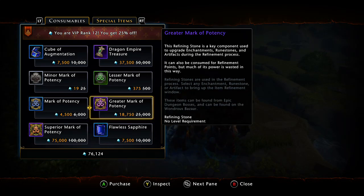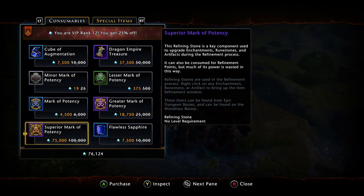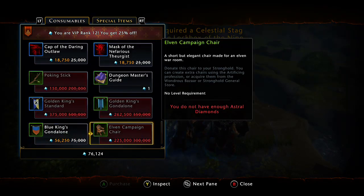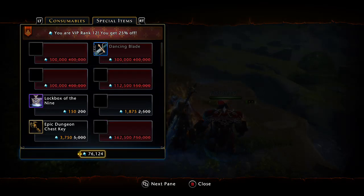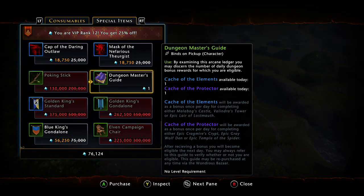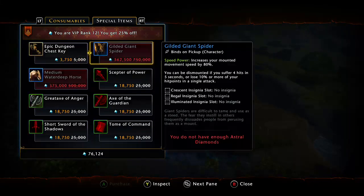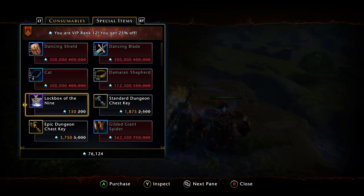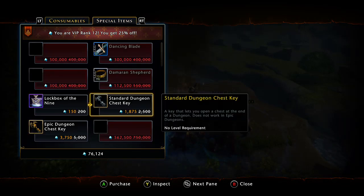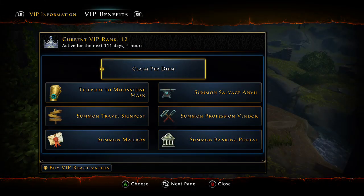Some items like cubes are more expensive in the Wondrous Bazaar, but the marks are usually cheaper — that's actually how some players make money, buying marks here and selling them for a little extra. When a new lockbox drops and you want to be the first to open it, check the Wondrous Bazaar first since you can sometimes get them for 150 gold compared to the inflated market price when everyone is scrambling to open them.